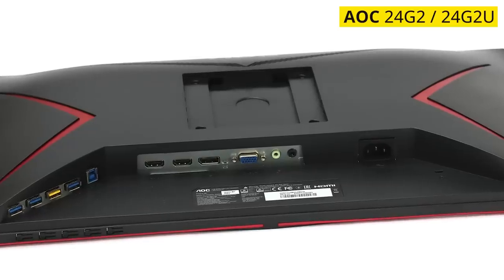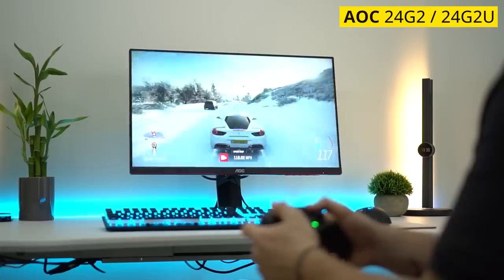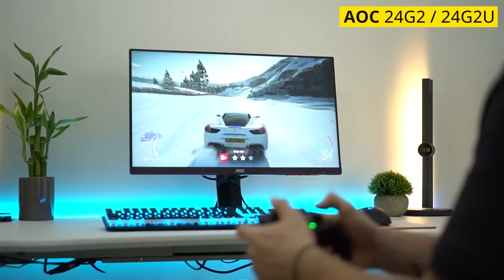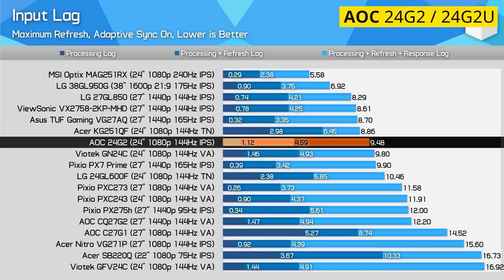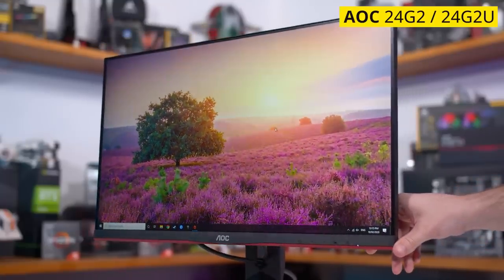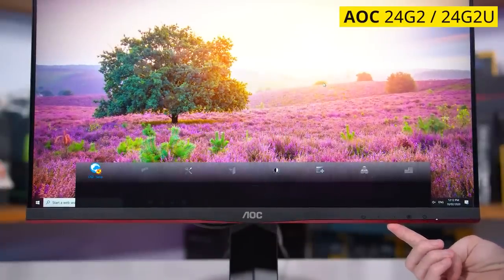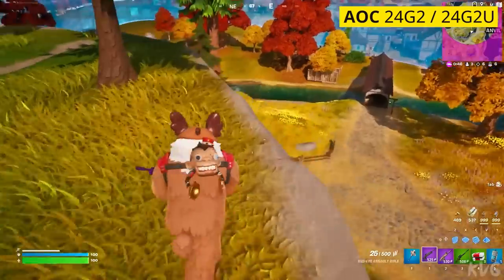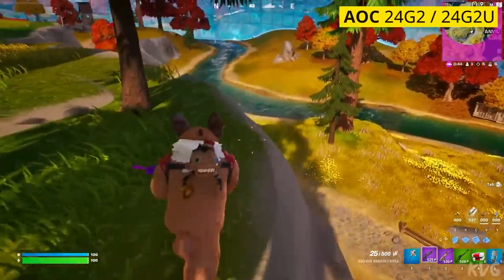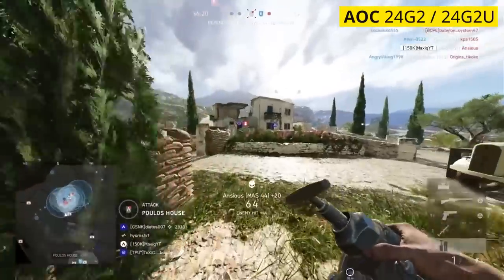The only distinction between the two models is that the 24G2U includes a USB hub. They have a 1-millisecond pixel response, variable refresh rate support, a low input lag mode, and run at a full 144Hz. Fewer pixels mean more frames and lower latency, which could give you a decisive advantage in games like Apex Legends, Call of Duty: Warzone, Battlefield V, or Overwatch.